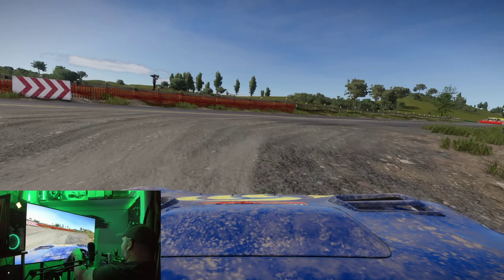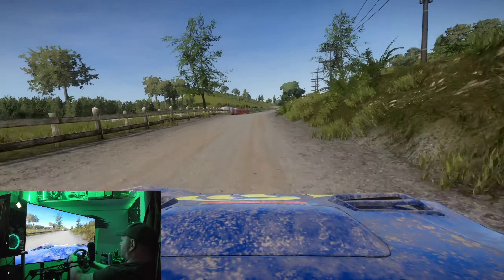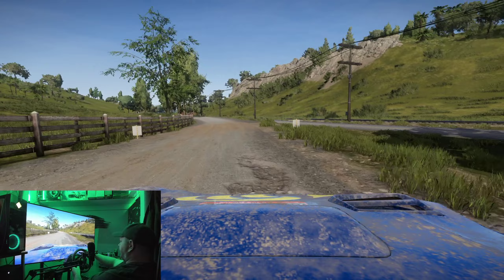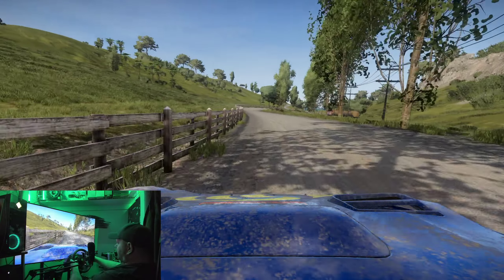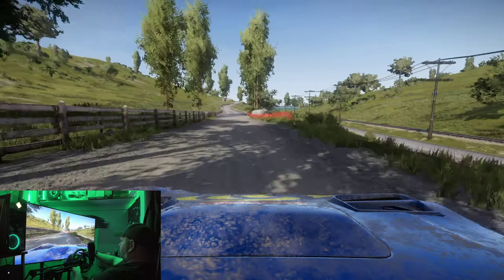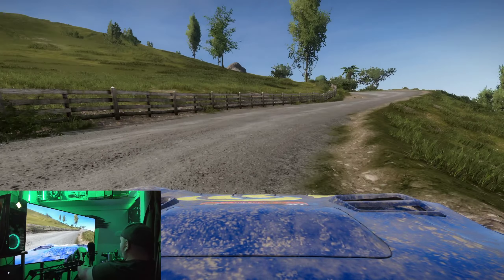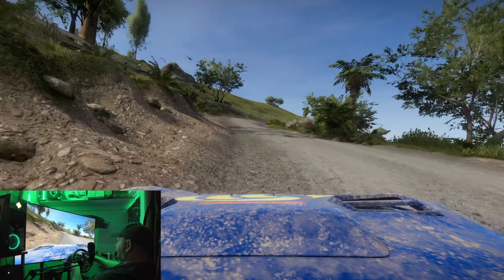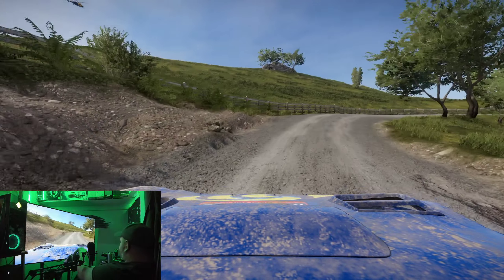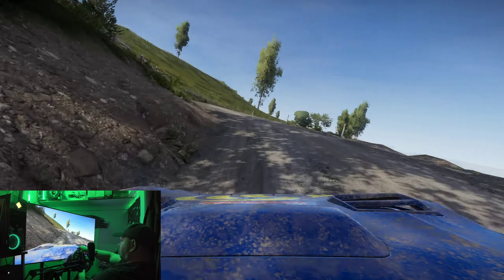Look at that — my gosh, this is beautiful. On the tarmac it feels a lot better, a lot smoother — you have more control. It's just a matter of maybe needing to set my settings up a little differently so I can feel the slide when going through dirt as opposed to driving normally. This is pretty exciting, being able to catch that stuff.